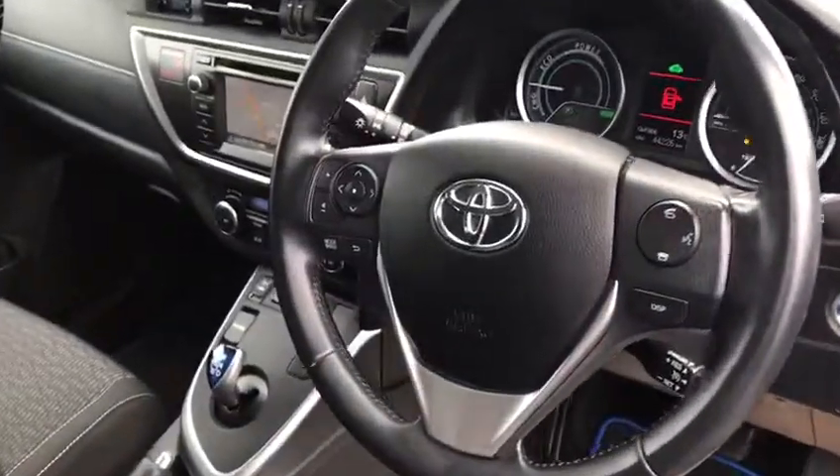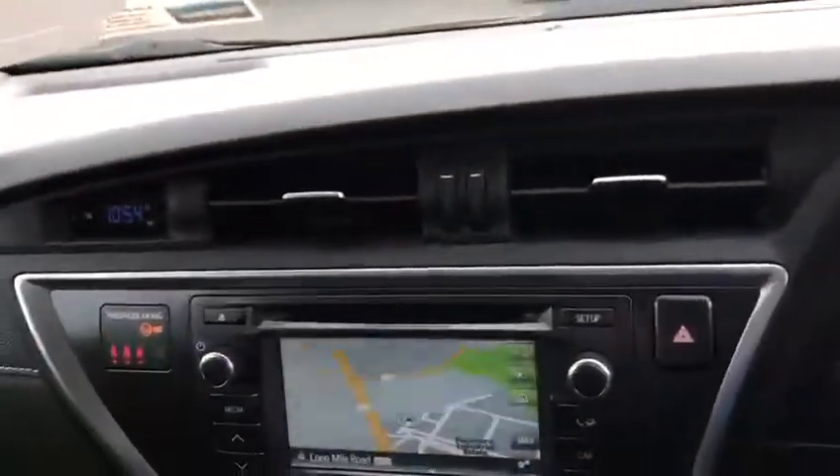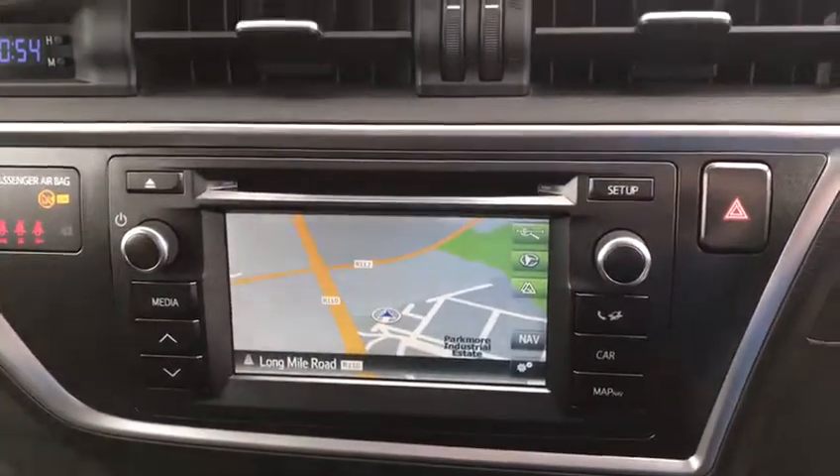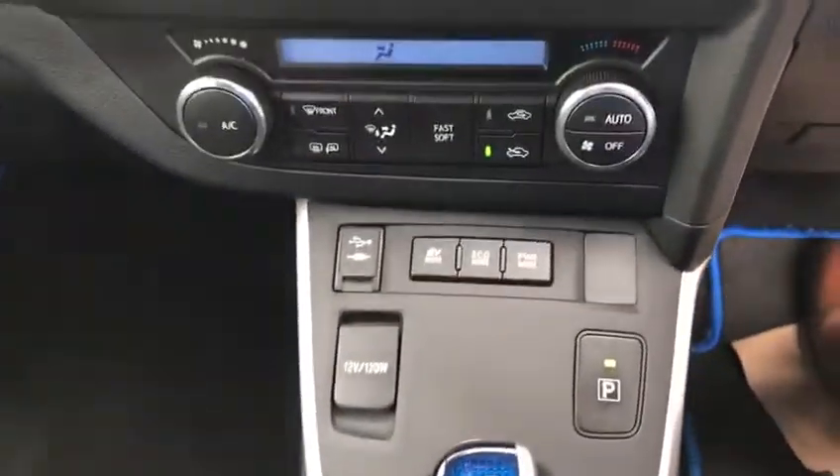In the front we have a multi-function steering wheel with Bluetooth controls and cruise control, a touchscreen radio with satellite navigation, air conditioning, and heated seats.